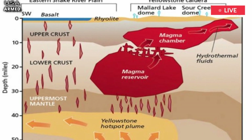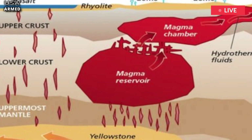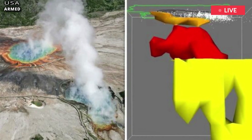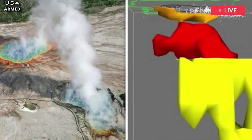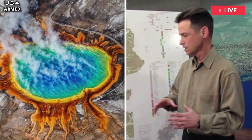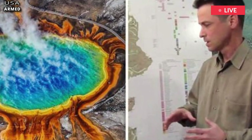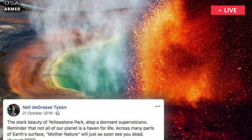Researchers at the University of Utah were left stunned when they discovered and produced images of a reservoir of hot, partly molten rock 12 to 28 miles beneath the surface. The hot rock in the chamber is 4.4 times larger than the shallower, long-known magma chamber previously mapped out, according to the study.